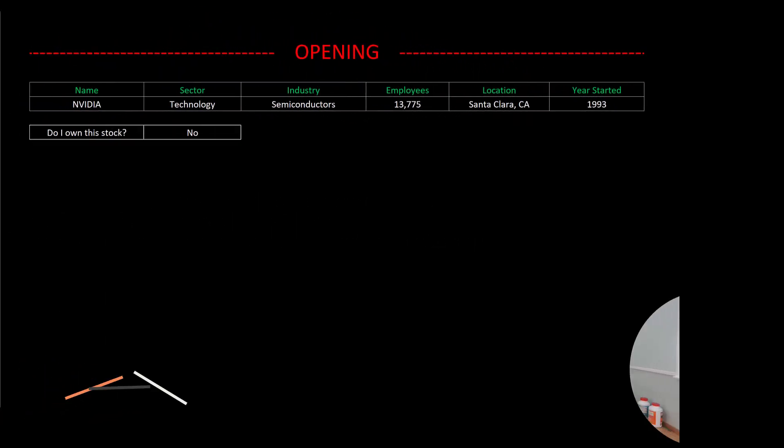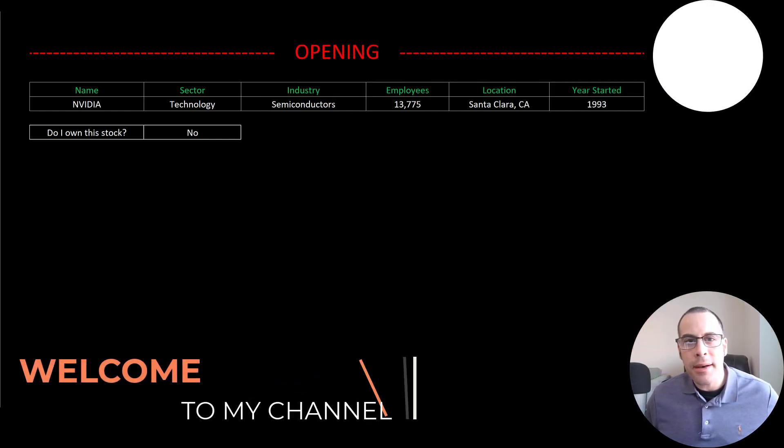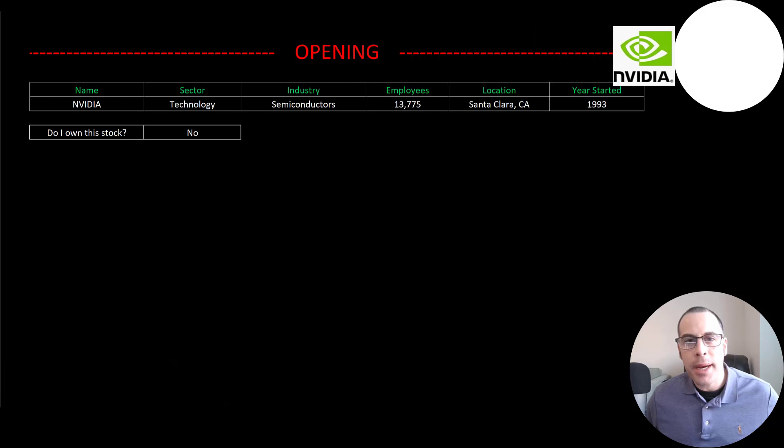Welcome to my channel. I'm Scott and in this video I am going to walk you through the process of valuing NVIDIA stock by analyzing their financial statements and dissecting their financial ratios so we can determine if it's a buy or a sell.